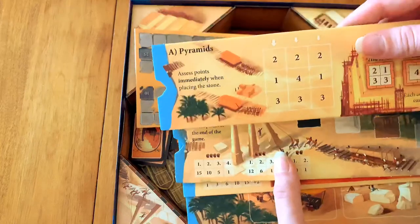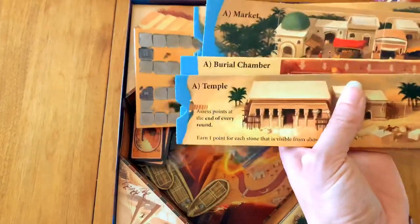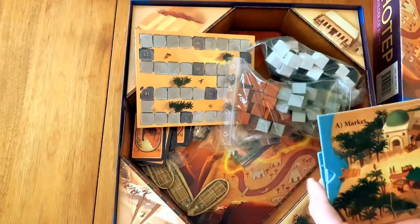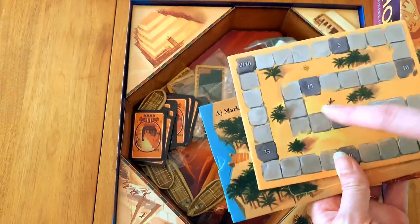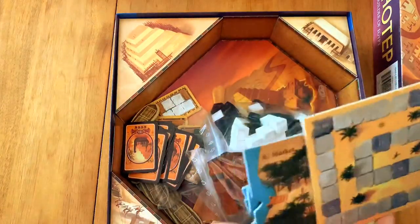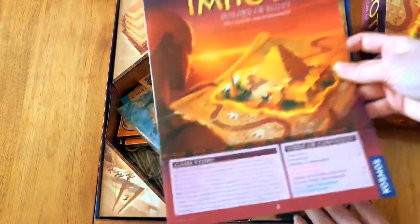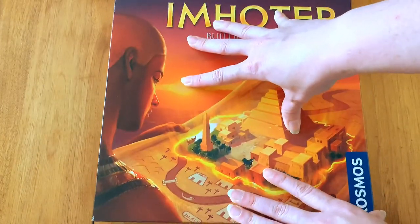You move the boats over to different building sites along the Nile: the pyramid, the obelisk, the temple, the burial chamber, and the marketplace where you get to buy cards that give you different bonuses. All of those are scored differently and you move around a little scoring board. Very simple gameplay — a six-year-old can definitely understand it and parents are just as enthralled. I also love the box; it's beautiful and has really easy storage.